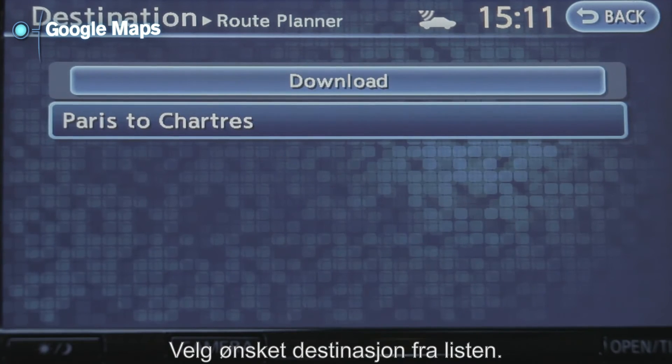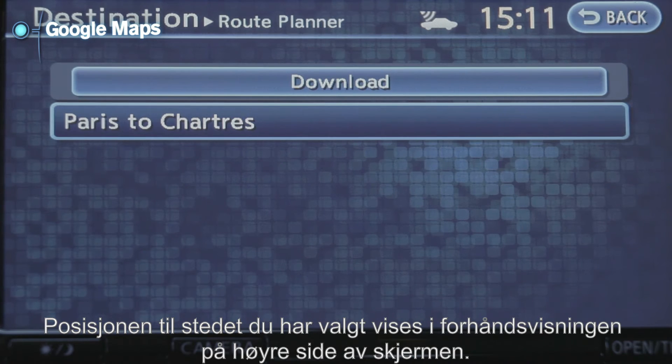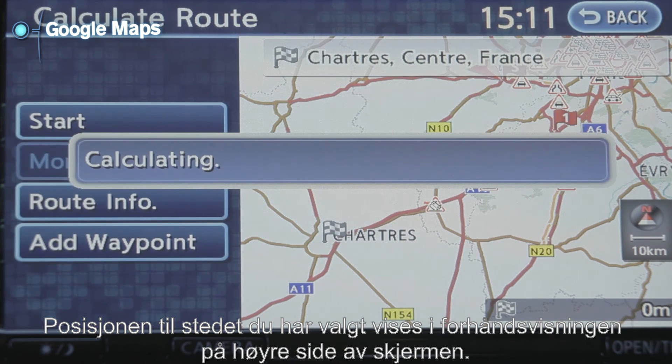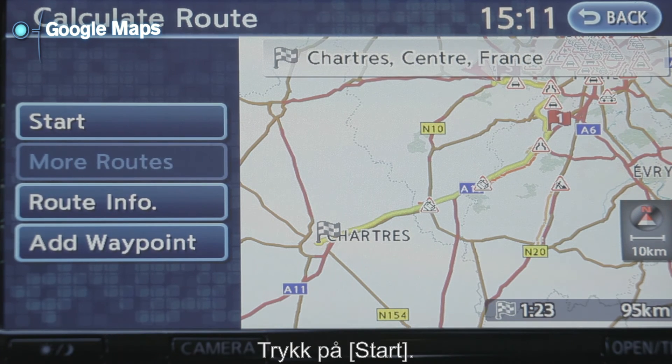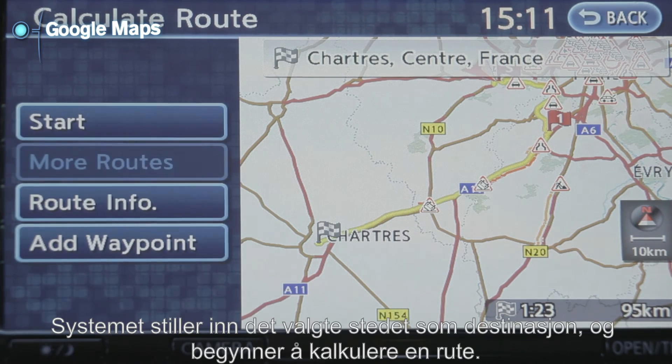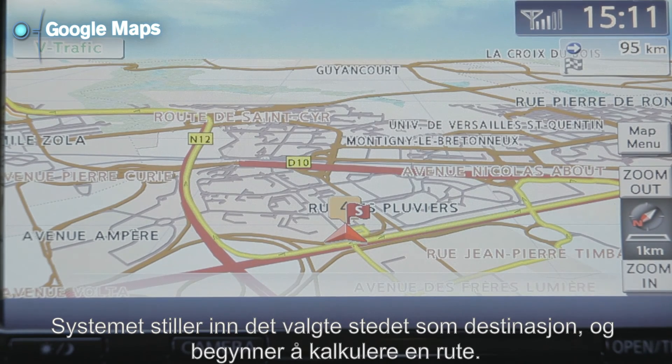Select the preferred destinations from the list. The position of the selected location is displayed in the preview on the right side of the screen. Touch Start. The system sets the selected location as the destination and starts calculating a route.